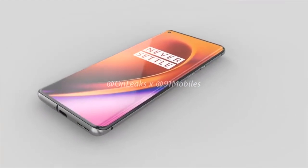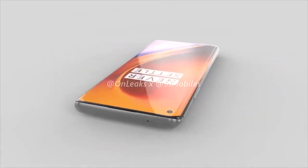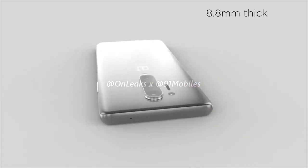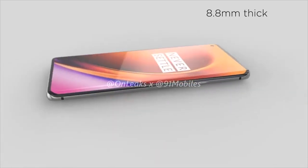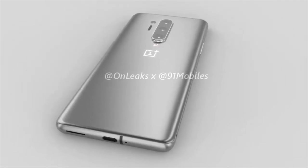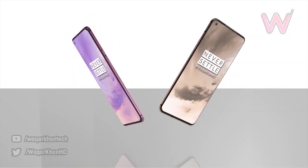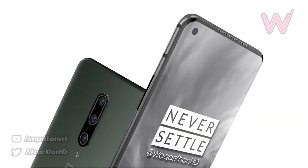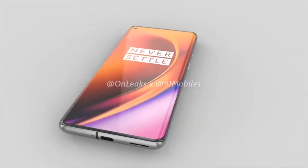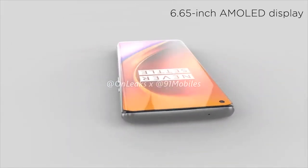The OnePlus 8 Pro is going to measure in at 165.3 by 74.4 by 8.8 millimeters — the same as the predecessor. This could mean we again do not get wireless charging, though we still don't know for certain. OnePlus have always stayed away from wireless charging, but it seems to be a common request judging by the comment sections. There's expected to be no official IP rating, but as always OnePlus do make their phones water resistant — they just don't include official IP ratings to keep the cost down. Even phones with official IP ratings don't cover water damage under warranty.